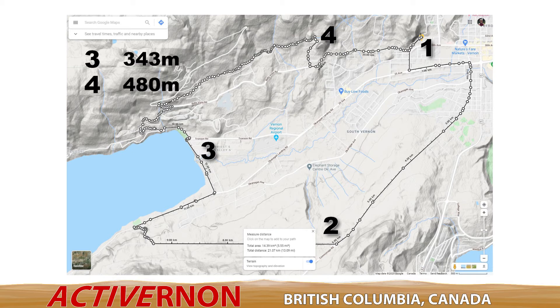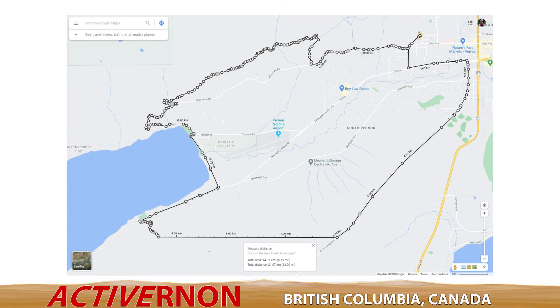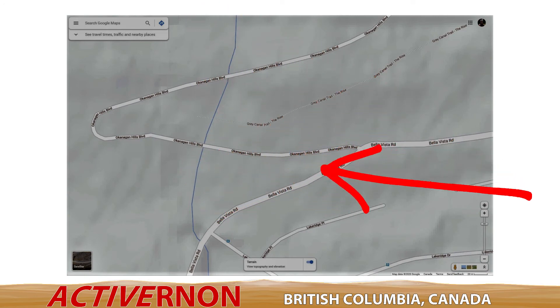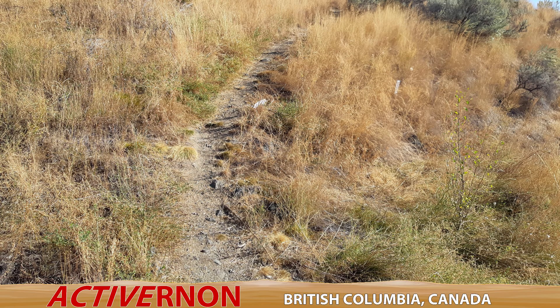Then back up again to 480 meters — a difference of 137 meters, or about 41 and a half stories. If you run this route, the most challenging part is where to get onto the Gray Canal Trail. At the intersection of Bella Vista Road and Okanagan Hills Boulevard, go west the distance of about six street lights and you'll see this steep path.